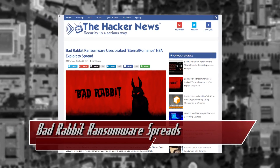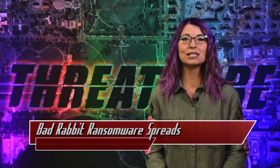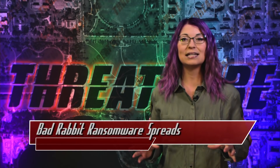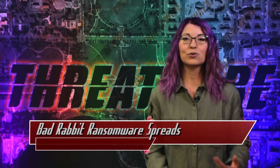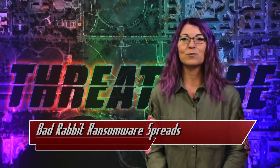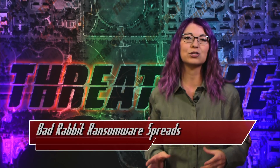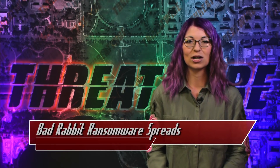The Bad Rabbit ransomware was used in a drive-by attack against corporations including news sites, payment systems, and infrastructure offices. It was hidden inside of a fake Adobe Flash Player installation executable, so it required a human's interaction to actually initiate and download. Once it was installed, Bad Rabbit would encrypt files with RSA 2048-bit keys and give victims 40 hours to comply with the demands before increasing the cost even more.